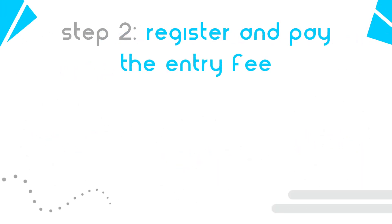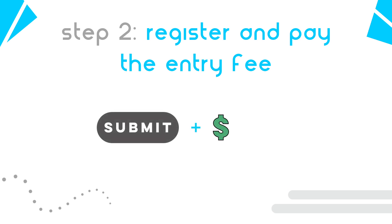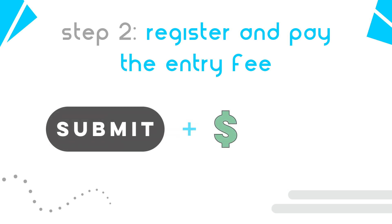Next, register for the commission you would like to join by filling out the registration form and paying the entry fee. Both the form and the payment must be submitted in order for your registration to be complete.